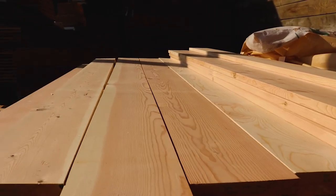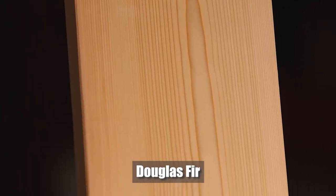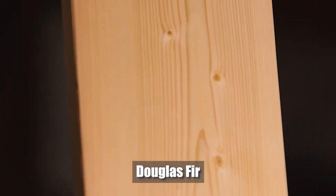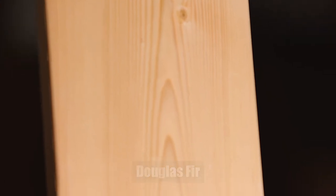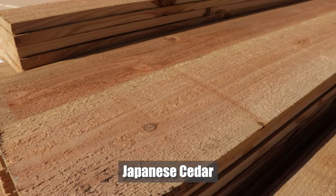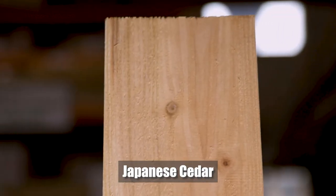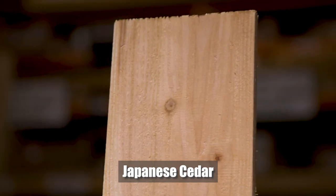Over the years, we have become well-known for our Douglas fir beams. This year, we decided to bring in some 1x6 Douglas fir fence boards. They are beautifully milled and have the same durability and a very similar look to the Western Red Cedar. One of the options we brought in this year is Japanese cedar fence boards. They are beautifully rough sawn and are among one of the lowest price point options for those looking for a fence on a budget.